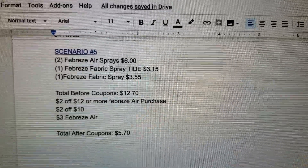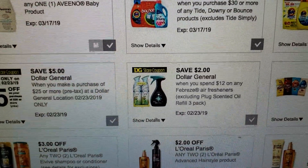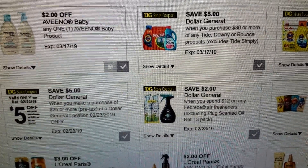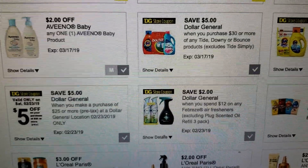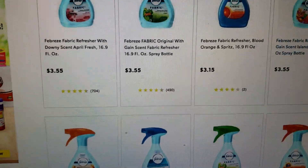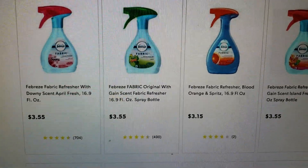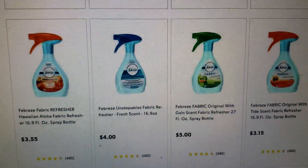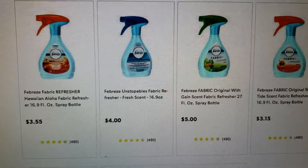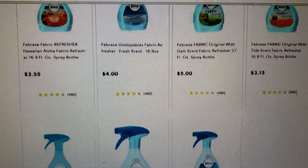To clarify the last scenario, I'll show you the sprays. Here is that digital coupon for $2 when you spend $12 on any Febreze air fresheners, excluding plugs, into oil refill three-packs. Here are the fabric sprays — some are $3.55, this one is $3.15 which is the blood orange, and then the Febreze Hawaiian Aloha for $3.55. The Febreze fabric original Tide is the one I put in the scenario for $3.15.